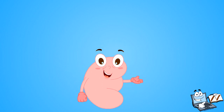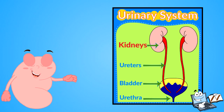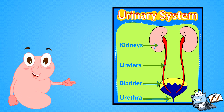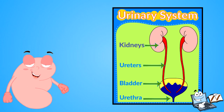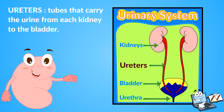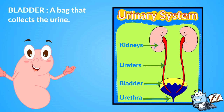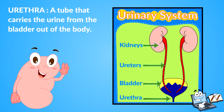Now look at this urinary system diagram. The kidneys, the bladder, and their tubes are called the urinary system. Here you can see all the parts: the kidneys — filters that take the waste out of the blood and make urine; the ureters — tubes that carry the urine from each kidney to the bladder; the bladder — a bag that collects the urine; and the urethra — a tube that carries the urine from the bladder out of the body.